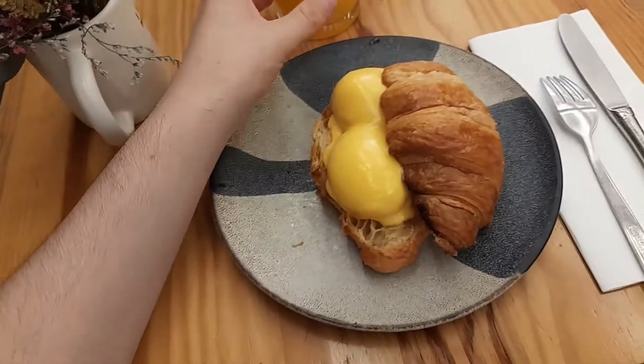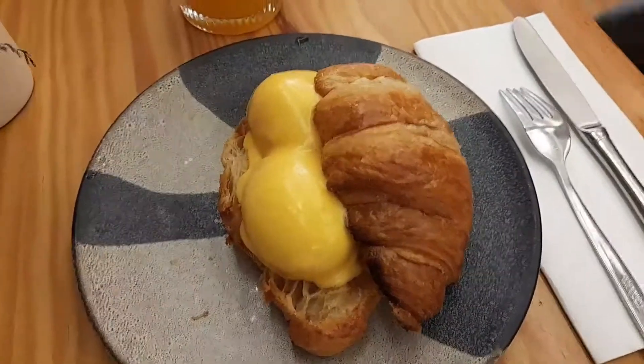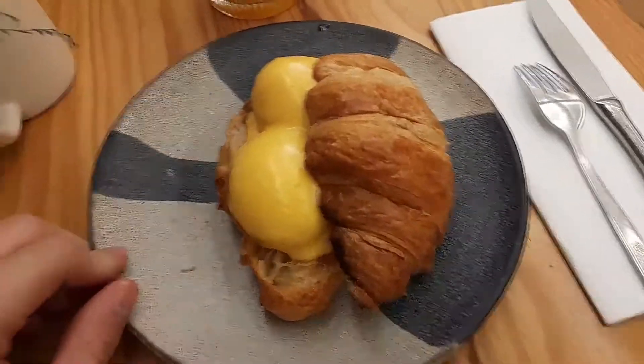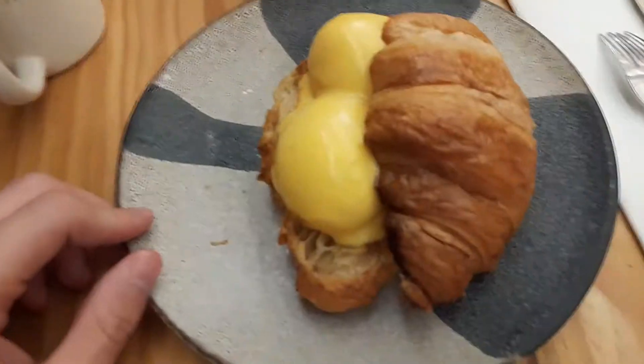So for breakfast we have come to Madora — or is it called Macorda? Madora café. I got croissants with like egg on it and orange juice. My mate got this fruit bowl and a smoothie, so yeah.